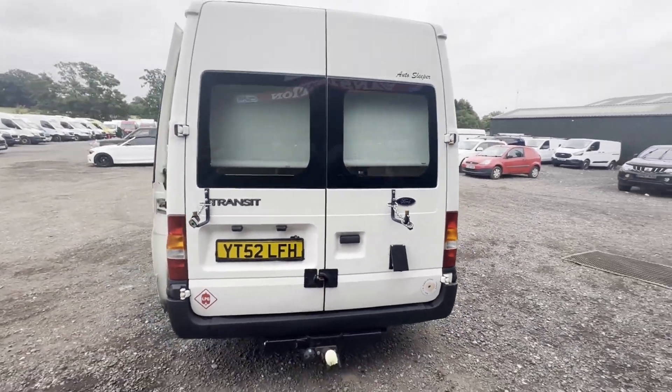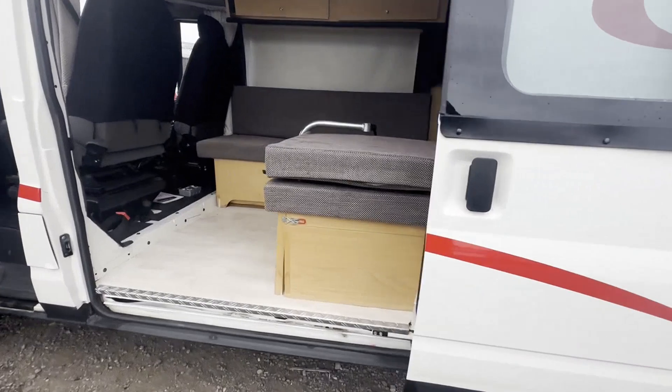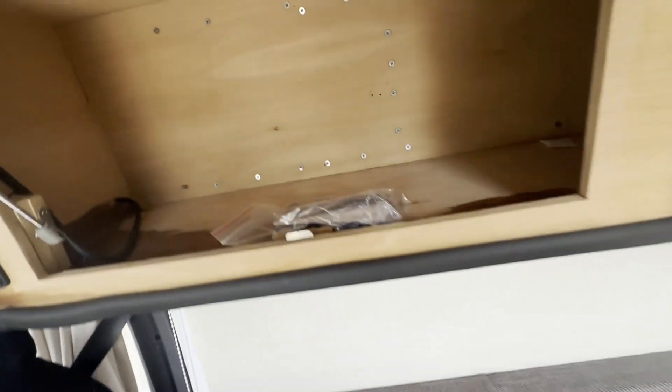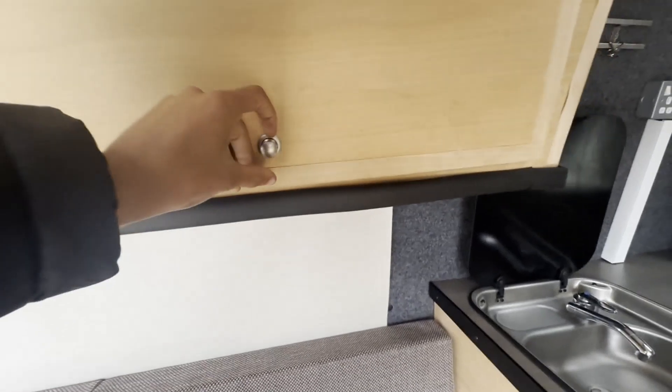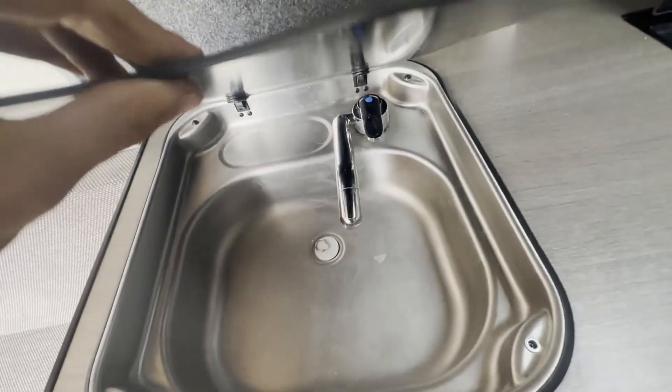Features: part service history, three keys. This is a decent camper conversion, correctly registered as a motorhome, not a panel van. HPI clear. Click the link in the description for pictures and more info, or call or WhatsApp us on 07401 199723.